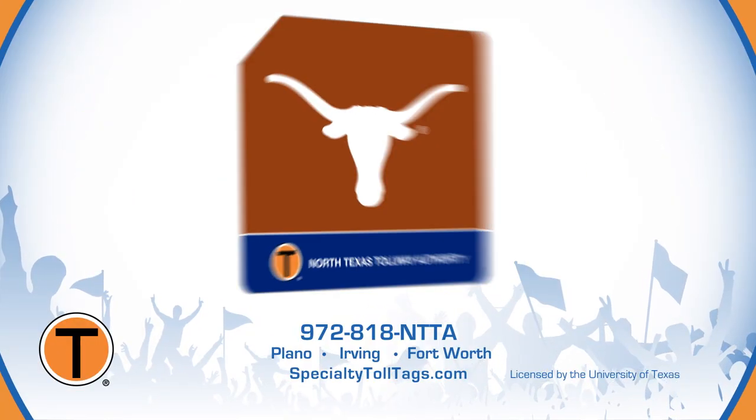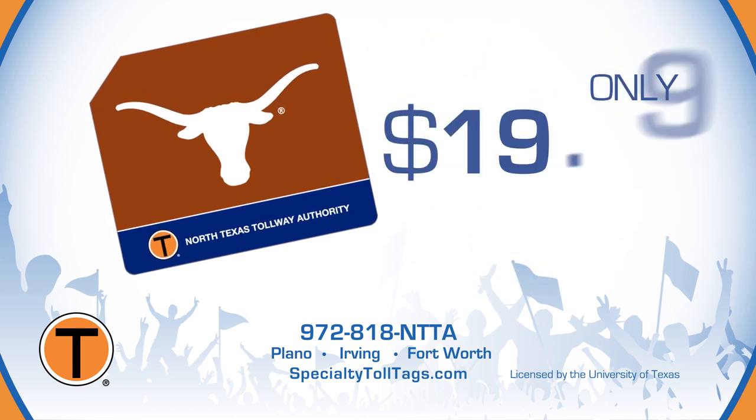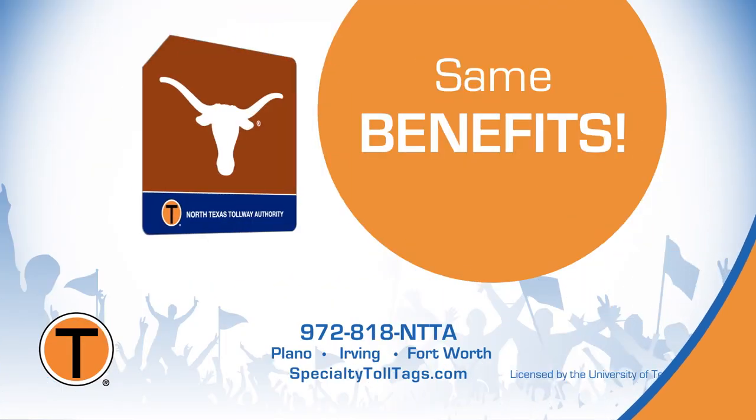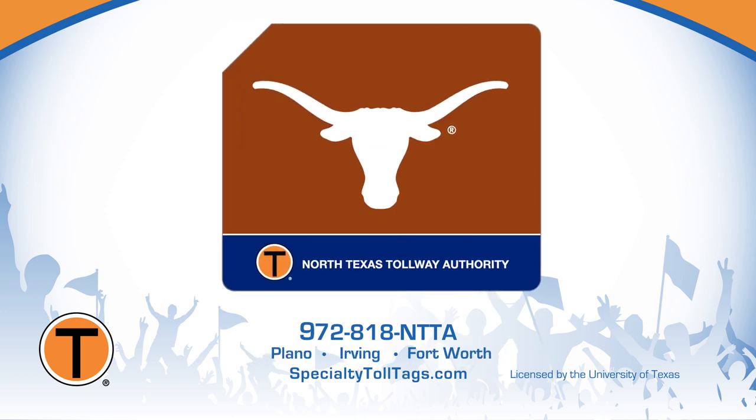Make other fans burnt orange with envy by sporting a Texas Longhorns Toll Tag and scoring big Toll Tag savings. UT Toll Tags are available now for $19.99 and provide the same benefits as a standard Toll Tag. Open a new account or upgrade your current Toll Tag by visiting one of our locations, calling NTTA, or visiting SpecialtyTollTags.com.